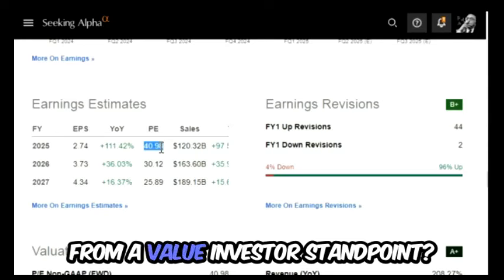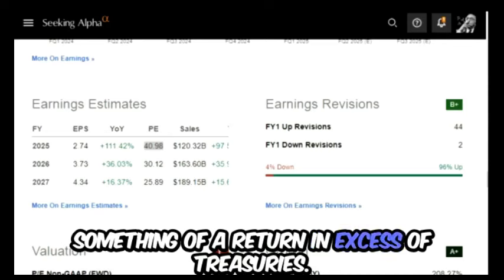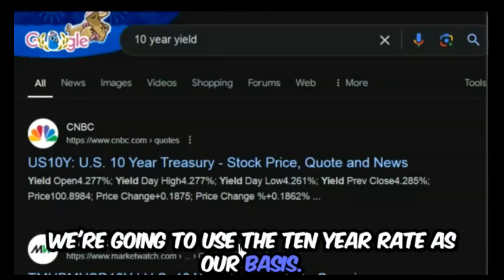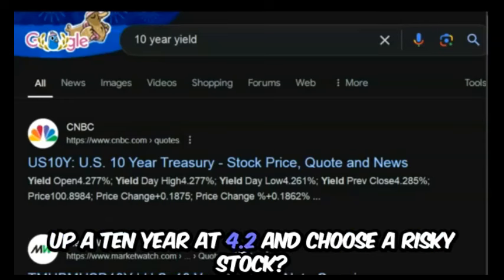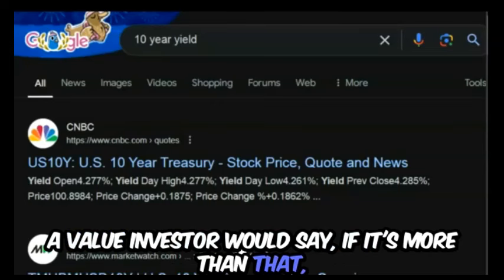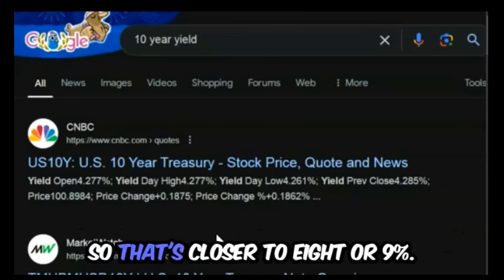From a value investor standpoint, a value investor would want to compare the earnings to treasuries and would also consider something of a return in excess of treasuries. Let's look at the ten-year treasury rate — the yield right now is 4.2 percent. A value investor would say: why would I give up a ten-year at 4.2 and choose a risky stock? A deep value investor might even say they won't buy a stock until it's two times the ten-year rate, so that's closer to eight or nine percent.